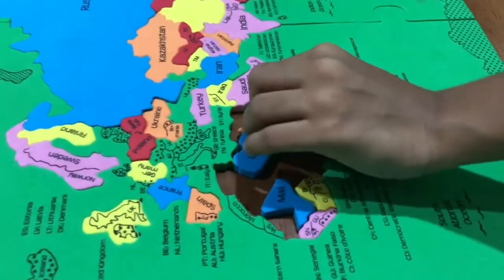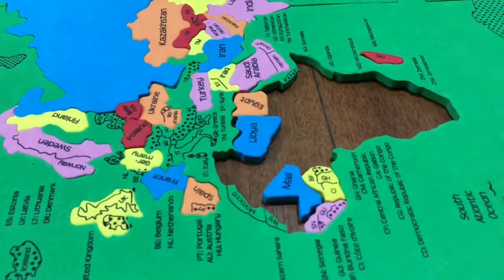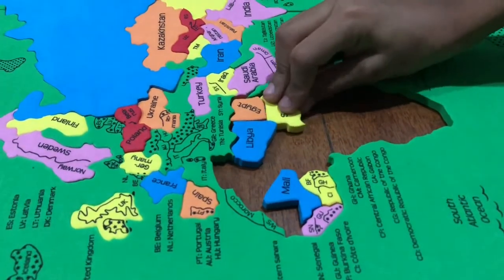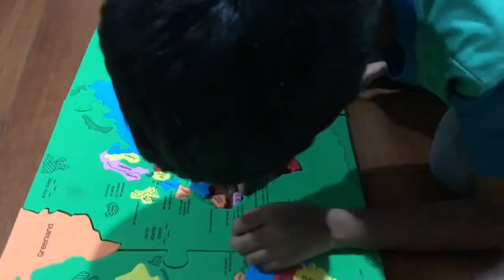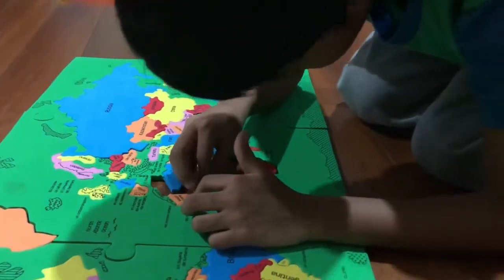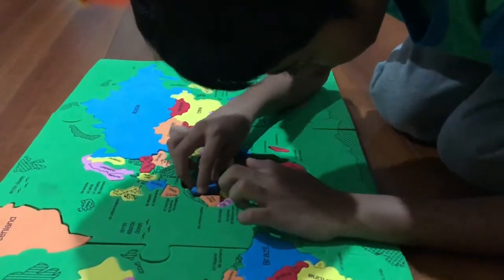This is Algeria and it goes in Africa — Northern Africa, besides Libya. And to the south of it is Sudan. Mongolia.